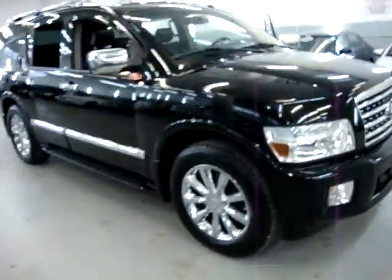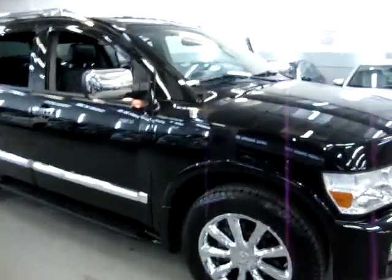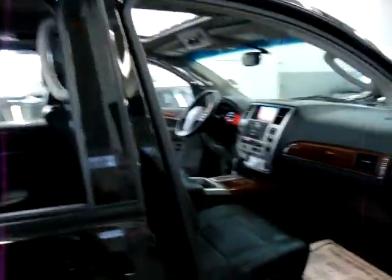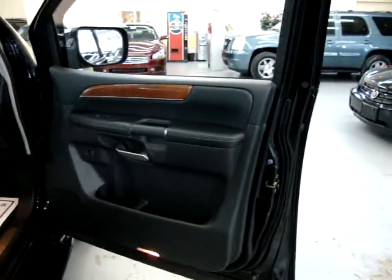Coming around to the passenger side — the windshield is in perfect shape, no chips, bullseyes, or cracks. Panning over the passenger seat area. There's an aftermarket wind vent deflector here to deflect the wind and raindrops — it looks very sharp, and it's in great shape, not cracked, falling off, or coming unglued.